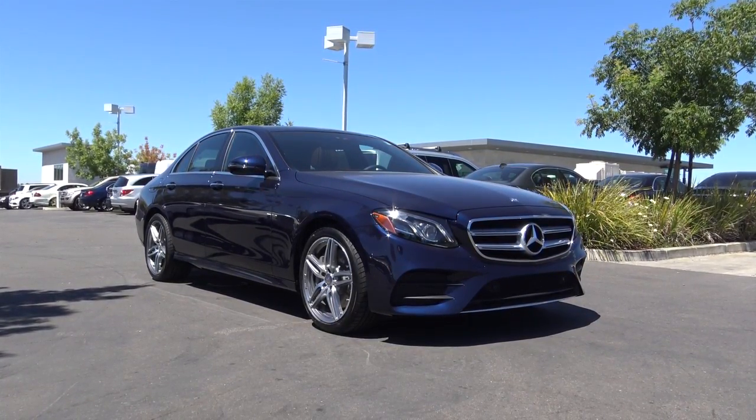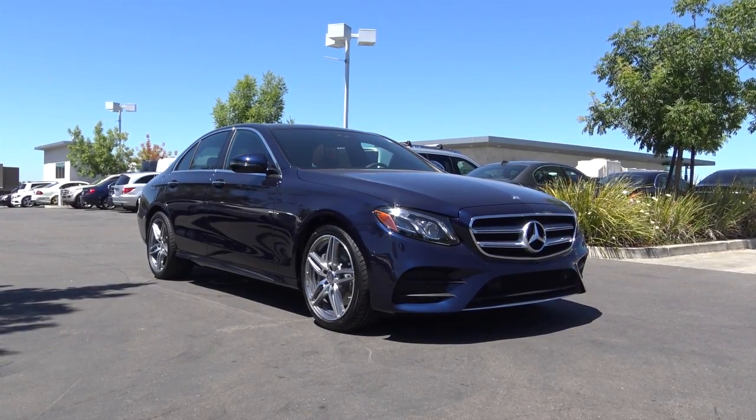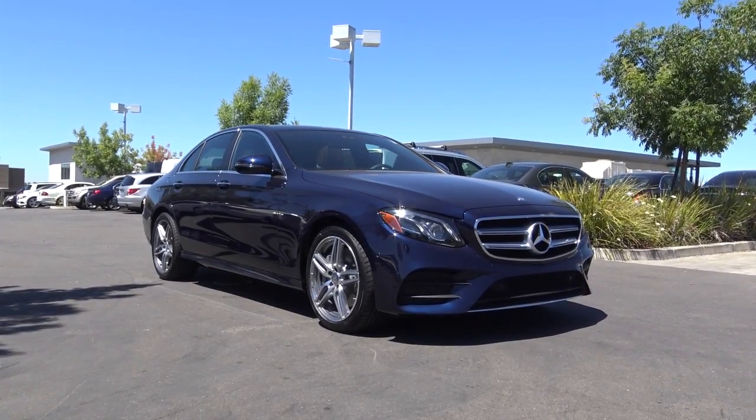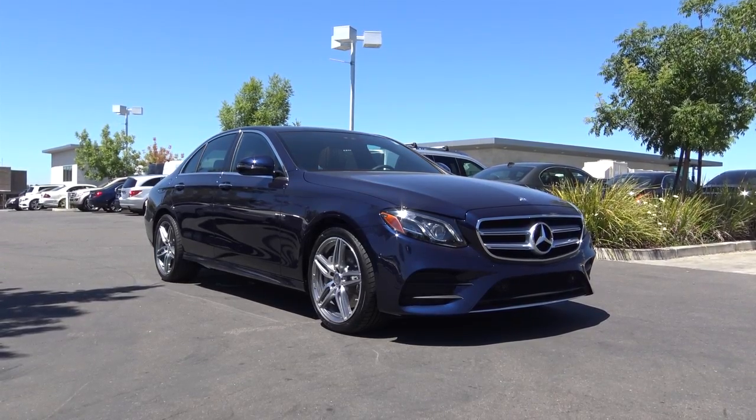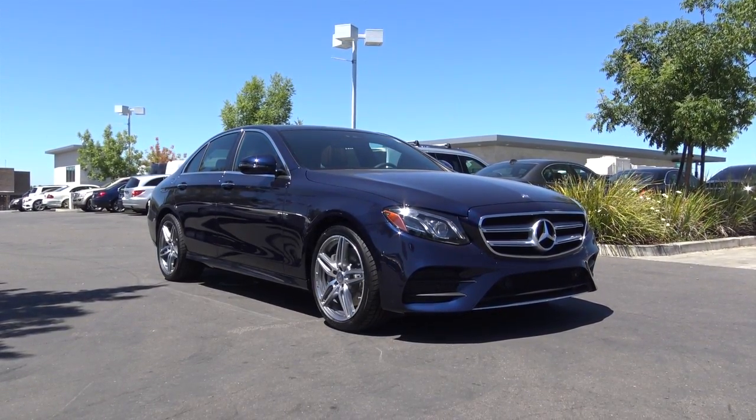For 2017, one of Mercedes' most important vehicles sees a full redesign and looks to boast enhancements to safety, technology, and quality. So let's go ahead and take a closer look at this 2017 Mercedes-Benz E-Class.